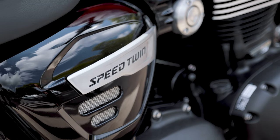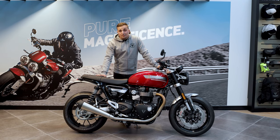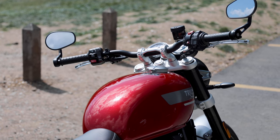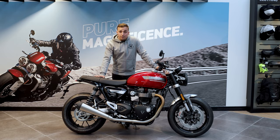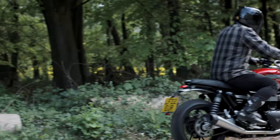With the bike having the classic looks, some people may assume it might not have the right kit on it — totally the opposite. It's got all the up-to-date tech you would want on a bike these days: traction control, ABS, different rider modes, and on this particular Speed Twin model you've got rain mode, road, and sport.